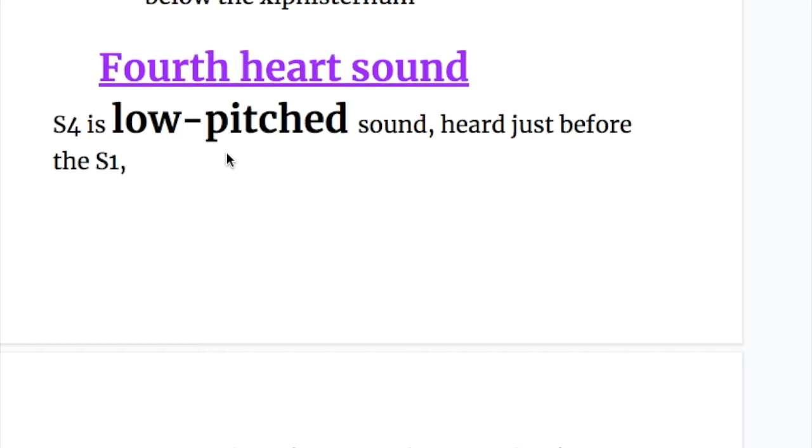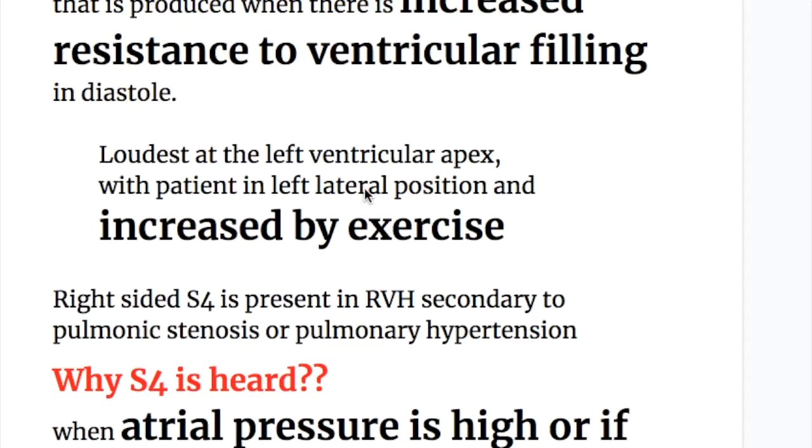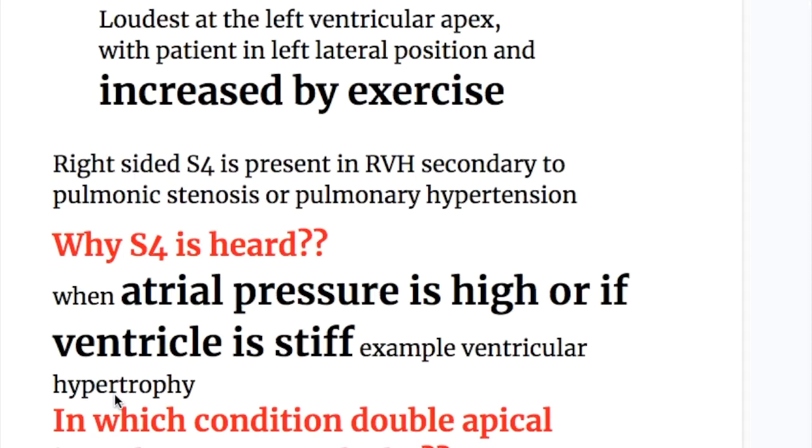The fourth heart sound is also a low-pitched sound heard just before the first heart sound in the late diastole. It is a pre-systolic or late diastolic sound produced when there is increased resistance to ventricular filling in diastole. It is loudest at the left ventricular apex with the patient in the left lateral position and is increased by exercise. Right-sided S4 is present in right ventricular hypertrophy, secondary to pulmonic stenosis or pulmonary hypertension.